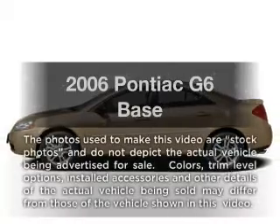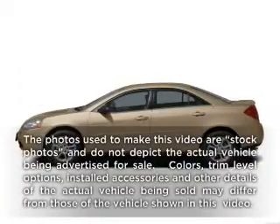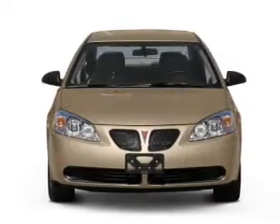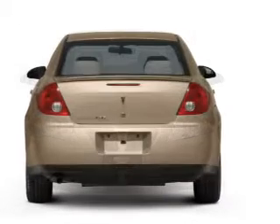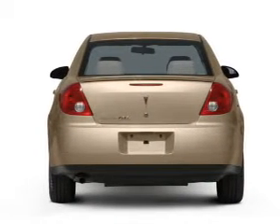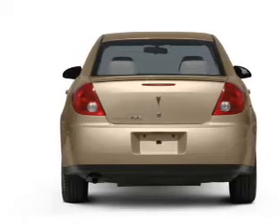Get noticed in this 2006 Pontiac G6. If you're looking for an automobile with great attributes, look no further. With a reliable six-cylinder engine, the powertrain includes front wheel drive, driven by an automatic transmission.